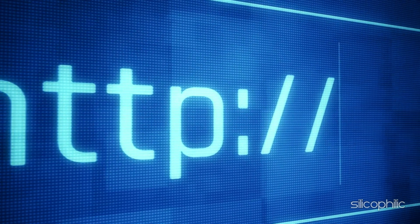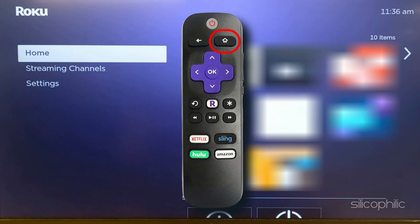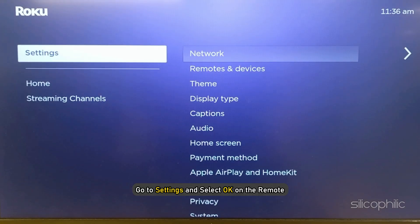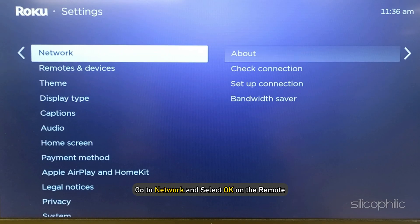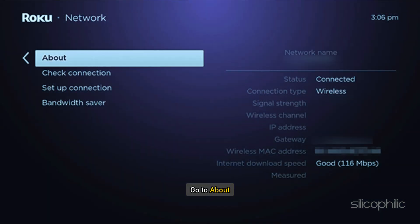If you cannot find the MAC address, here's how to locate it: press the Home button on the remote, go to Settings and select OK, then go to Network and select OK. Then go to About. The MAC address can be found next to the wireless MAC address.